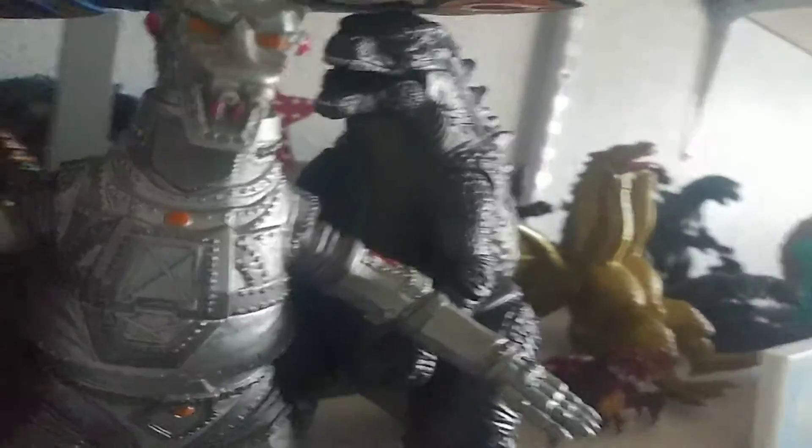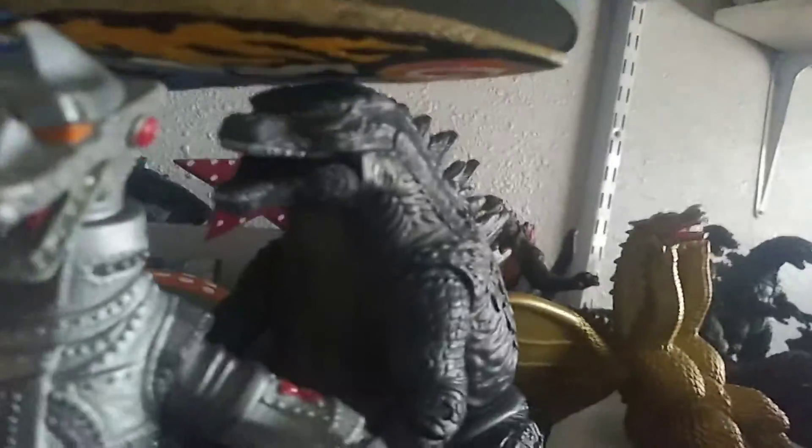Here we got the Return of Godzilla — I think I got him online from eBay or Amazon. Here we got Godzilla from Godzilla vs. SpaceGodzilla, I got him on eBay, he's really cool. And there's Mothra — I think that's from the Mothra series of movies. And there's MechaGodzilla from Terror of MechaGodzilla or Godzilla vs. MechaGodzilla. There's the 2014 Godzilla — I got that at the store when the first movie came out.